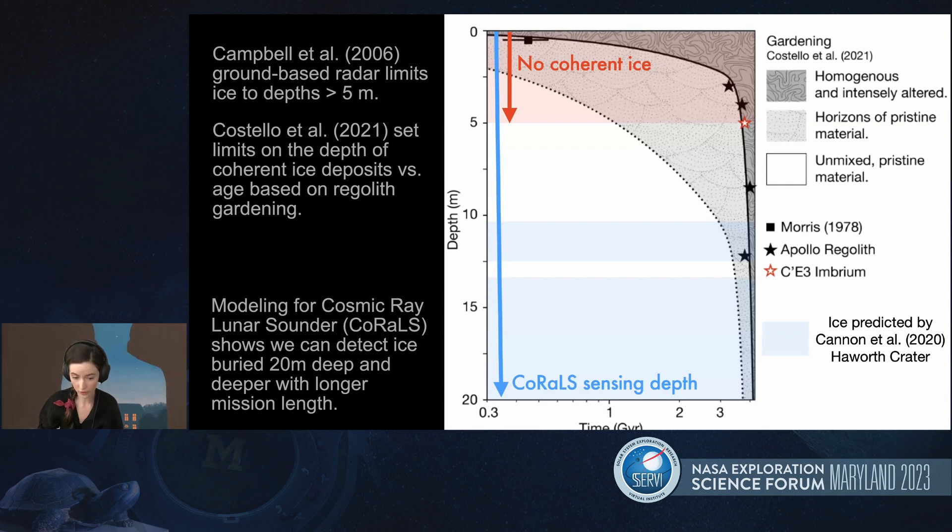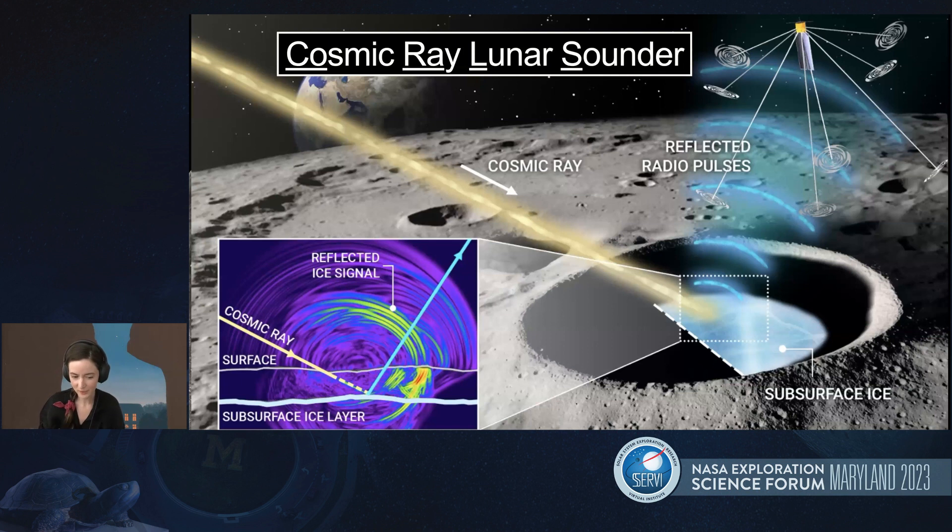The instrument we're developing, CORALS, which takes advantage of cosmic ray impacts and radio responses from the Askaryan effect, is a uniquely capable instrument for sensing possible tens to hundreds of meters deep buried ice layers. Our simulations show that during a two-year mission, we could conclusively prospect the top 20 meters, and deeper with longer mission lengths. A longer mission allows for a higher probability that really high energy cosmic rays will strike a PSR, and these higher energies probe deeper into the regolith. Being an orbital instrument, CORALS can remotely and non-destructively prospect for deeply buried ice across both the north and south poles, and could also detect regolith depth across the entire surface of the moon.